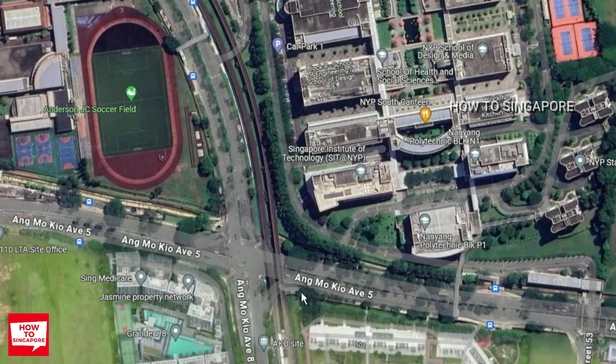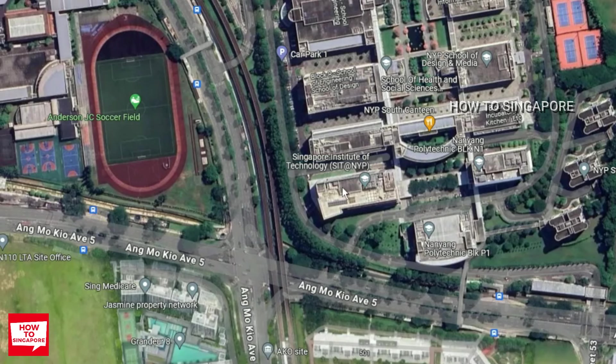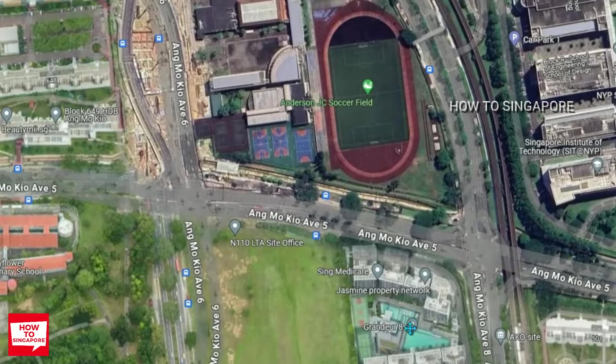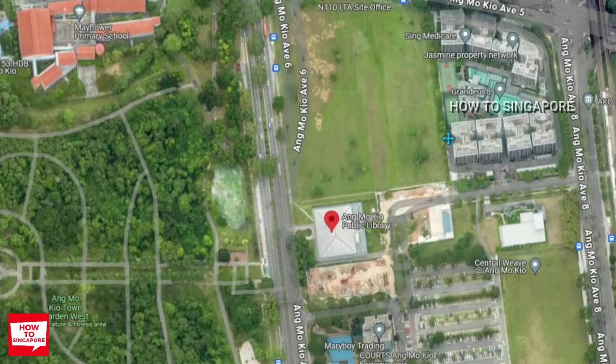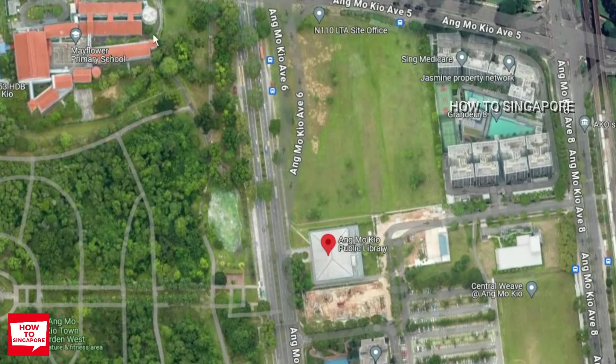A couple of blocks away, you can find the campus for SIT as well as Nanyang Poly. Anderson Junior College is also right over here, just around the corner. As you can see, the surrounding area of this plot is pretty much done up, so you don't have to worry so much about heavy construction noises.